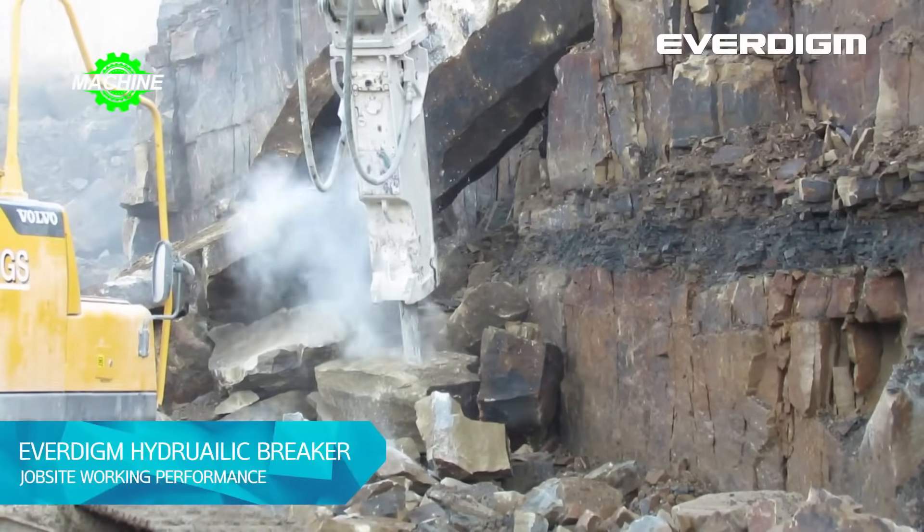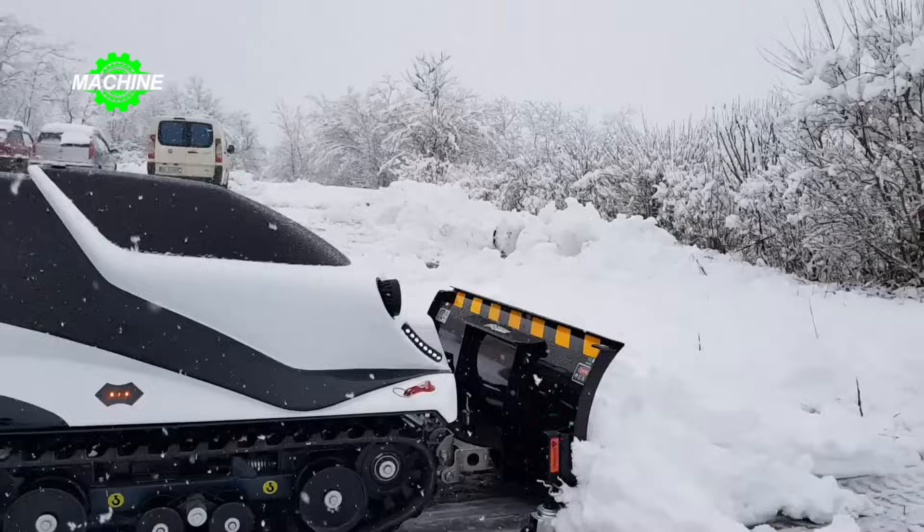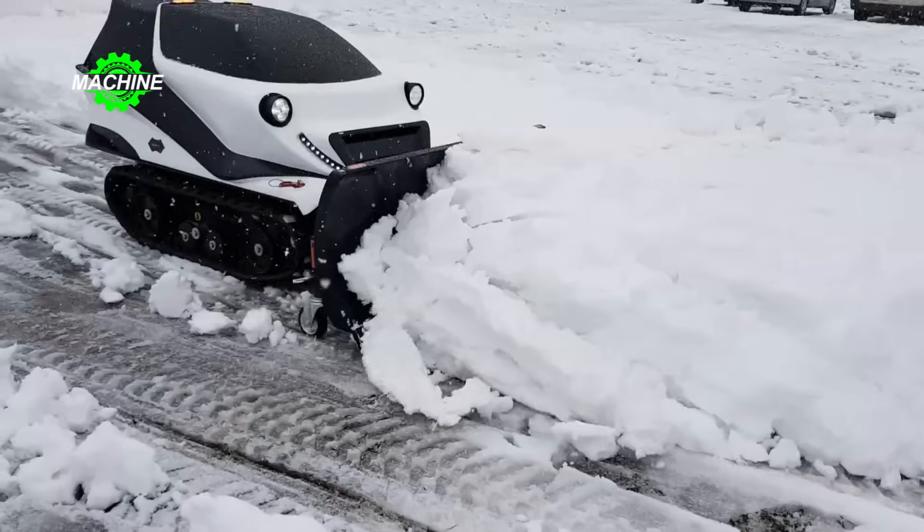What type of agricultural machinery are you impressed with? Leave a comment and subscribe to the channel to watch the latest videos! Don't forget to like and share the video!